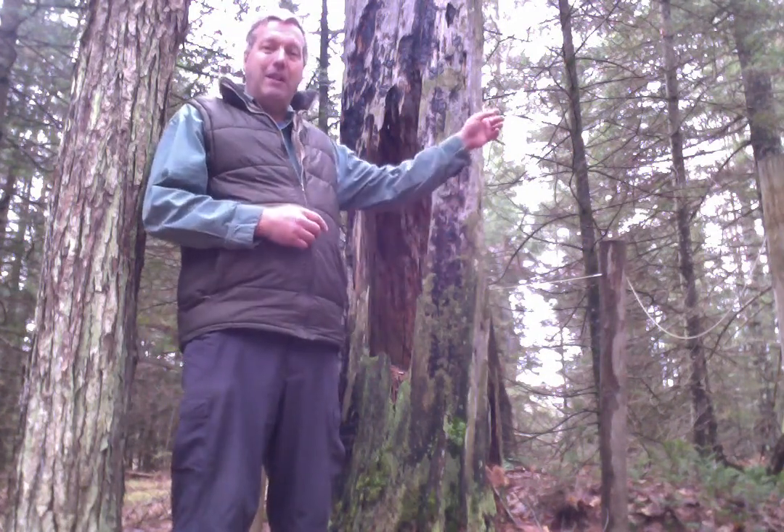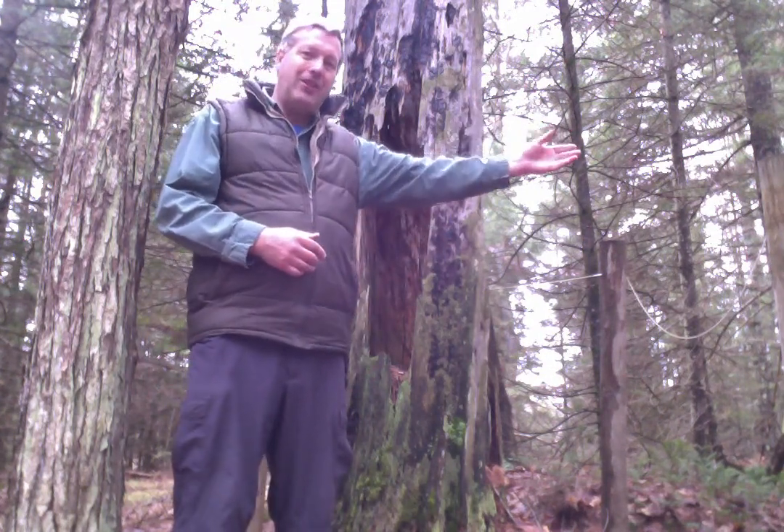Hi everyone. It's the Nature Guy again, back at Campus Aval. We're back in the forest here behind the beaver ponds that are behind the Nature Center.